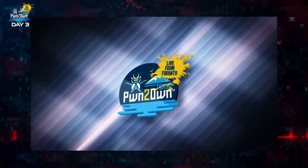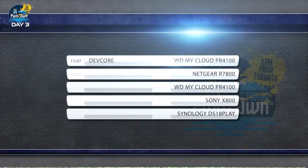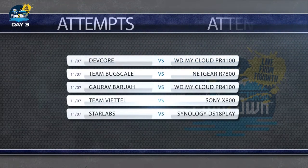Hi everyone and welcome to day three of Pwn2Own Tokyo, live from Toronto. I am Dustin Childs with the Zero Day Initiative and we are at our final day of the contest. So far we've had two great days of pwnage. In total we've awarded $99,000 for 17 bugs. We're shaping up to have a great final day as well.